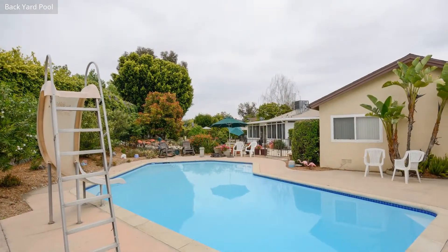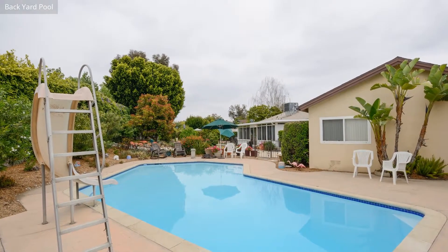The rear backyard, complete with fountain, has a luxurious backyard pool.